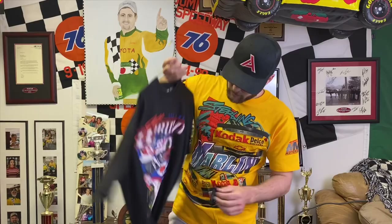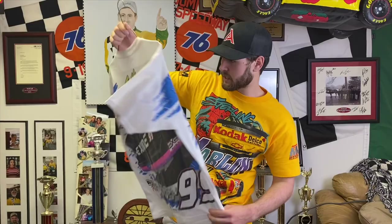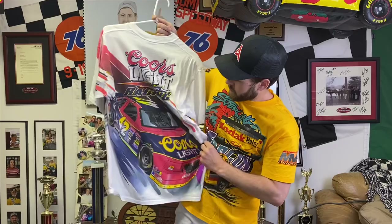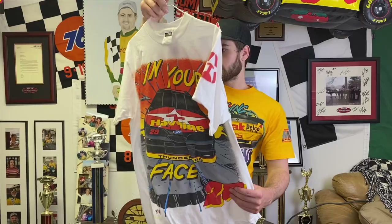A couple of Jeff Bodine shirts — I love good old Jeff. Here's one more — this was the Exide car, here's the front and the back of it. Here's another Kyle Petty — this was a different Coors Light scheme than the neon one, this one has some purple in it. I've actually worn that shirt a few times but I like it a lot.